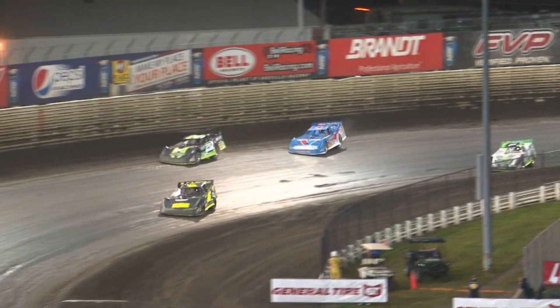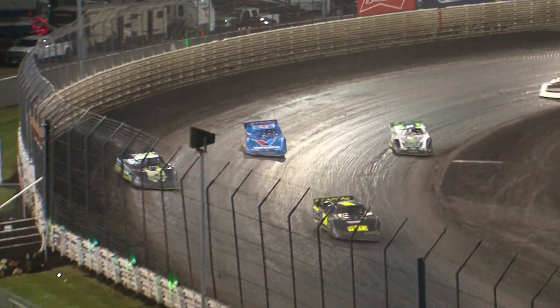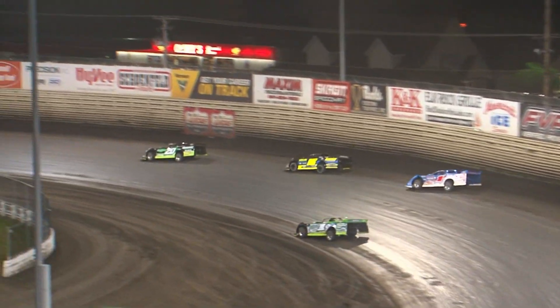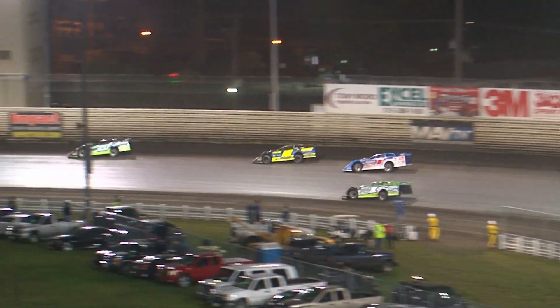Yes! Jimmy Owens takes the lead. Are you serious? He is flying. Jimmy Owens made quick work of it — got a lap car now between he and Brandon Shepard as they race off turn number two.